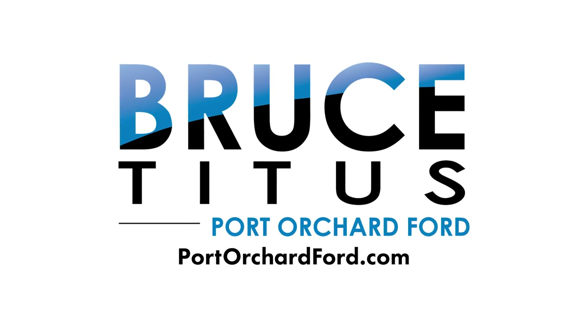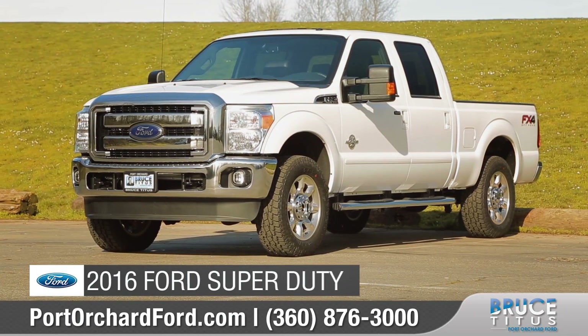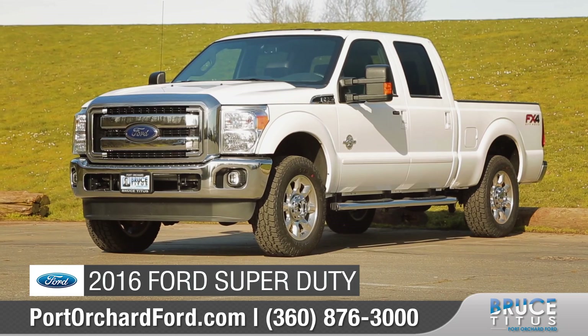Count on us for the real deal at Bruce Titus Port Orchard Ford. Today we'd like to talk to you about the 2016 Ford Super Duty.